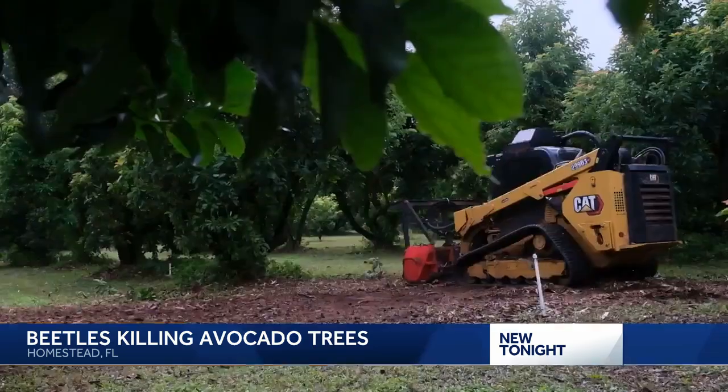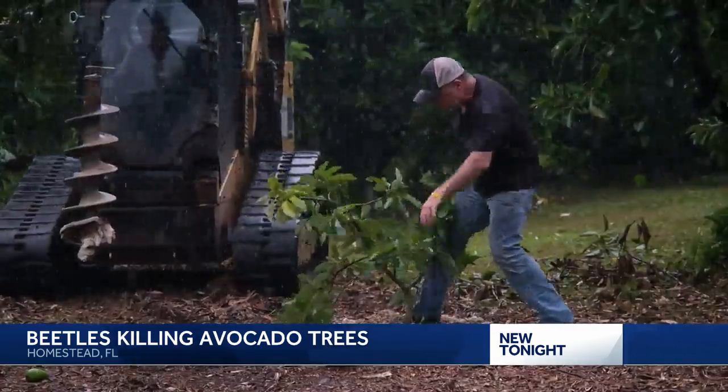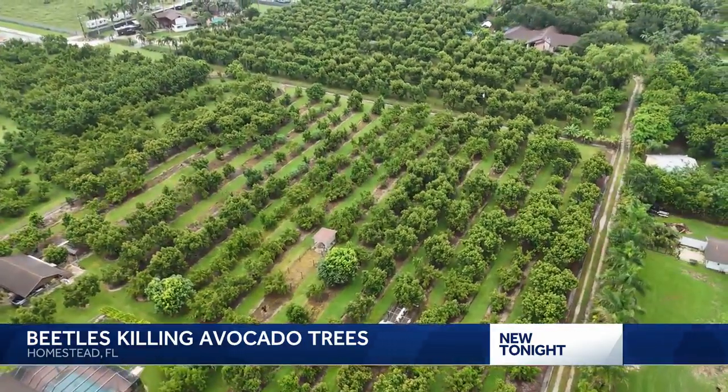And with rising costs and the constant battle for fruit, hardworking local farmers like Sedans have been forced to adapt and survive. Reporting in Homestead, Ryan Arbogast, NBC2.